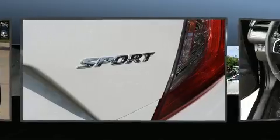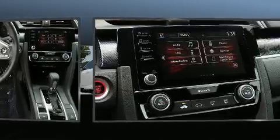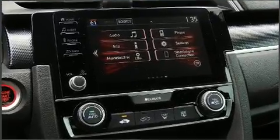Honda infused the interior with top-shelf amenities such as front fog lights, remote keyless entry, and much more.